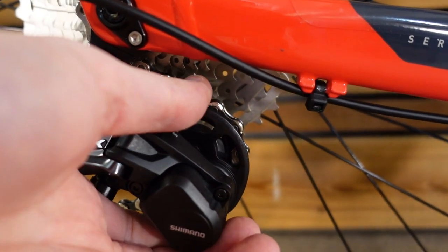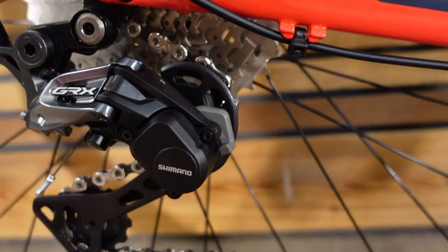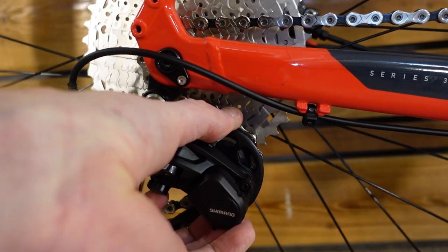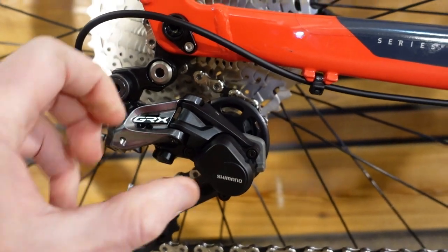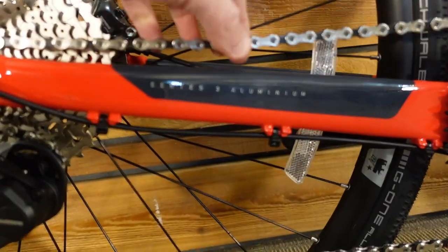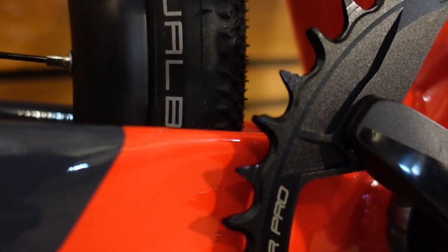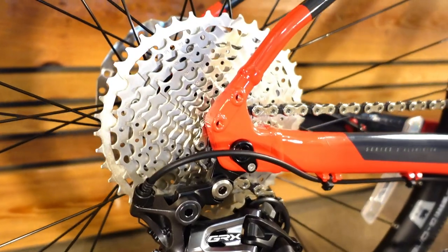Marin specs the Shimano GRX 11-speed rear derailleur on this bike. GRX is Shimano's gravel-specific groupset and that clutch is an important part of this bike working really well on gravel. The pronounced spring tension makes your chain essentially tighter so it's less likely to bounce off your cassette or chain ring. When combined with the narrow-wide chain ring on these cranks, you have a really robust way of holding your chain — very unlikely to bounce off when riding through gravel or singletrack.